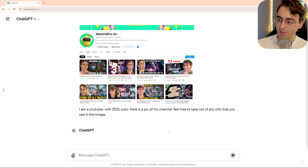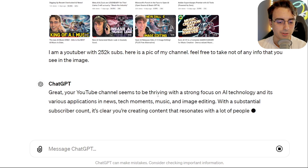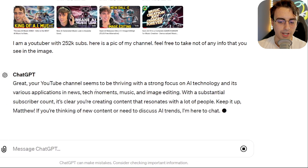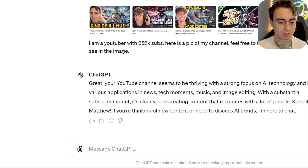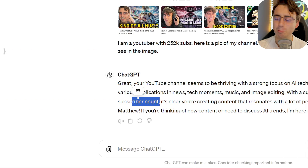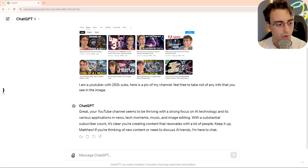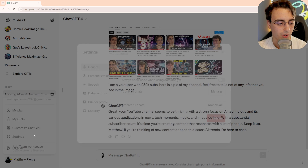Your YouTube channel seems to be thriving with a strong focus on AI technology and its various applications and news, tech moments, music, image editing, substantial subscriber count. Well, thank you, ChatGPT. Now, it didn't say memory updated, so I'm wondering if it took note of that at all.